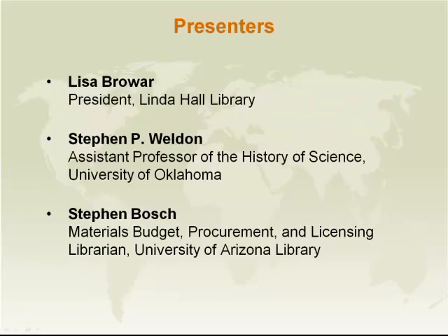Our presenters this afternoon will be Lisa Brower, President of the Linda Hall Library; Stephen Weldon, who is Assistant Professor of the History of Science at the University of Oklahoma; and Stephen Bosch, who is Materials, Budget, Procurement and Licensing Librarian at the University of Arizona Library, but who also is CRL Global Resources Senior Collections Advisor in Science, Technology and Engineering.